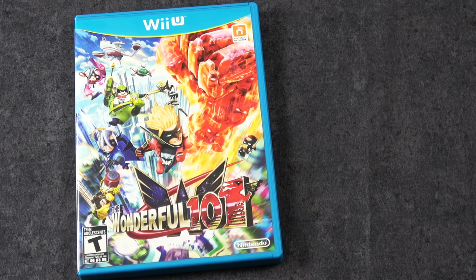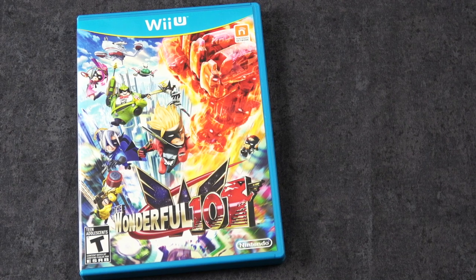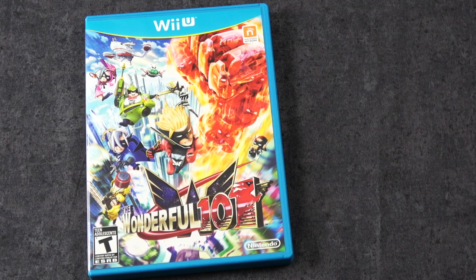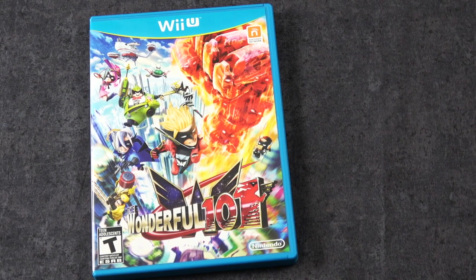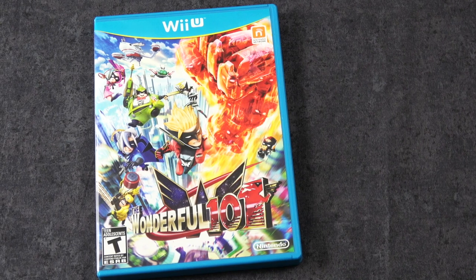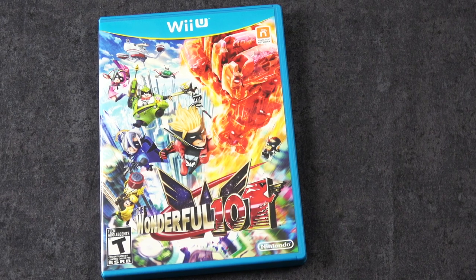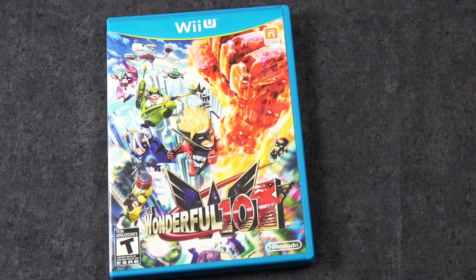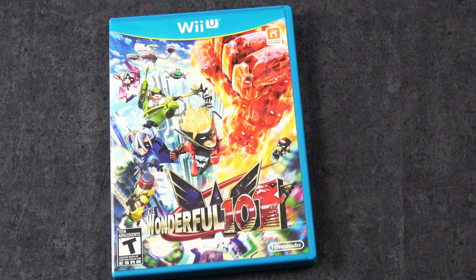Here's another game that a lot of people would like to see brought over to the Switch and exposed to a larger audience, including the developer Platinum Games. And that of course is The Wonderful 101. Another Wii U exclusive, very unusual, really cool looking game. I didn't get very far in it, but I know people absolutely love this title.